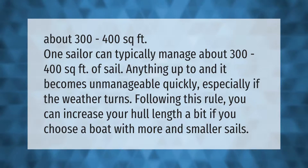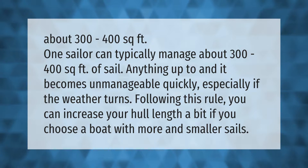One sailor can typically manage about 300 to 400 square feet of sail. Anything more becomes unmanageable quickly, especially if the weather turns. Following this rule, you can increase your hull length a bit if you choose a boat with more and smaller sails.